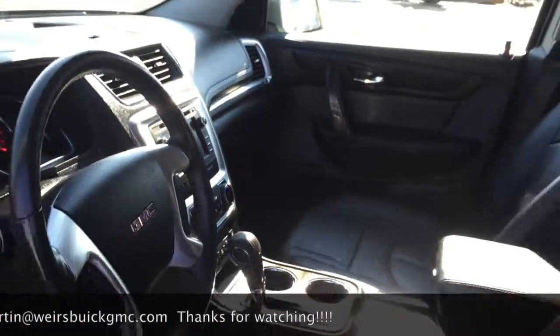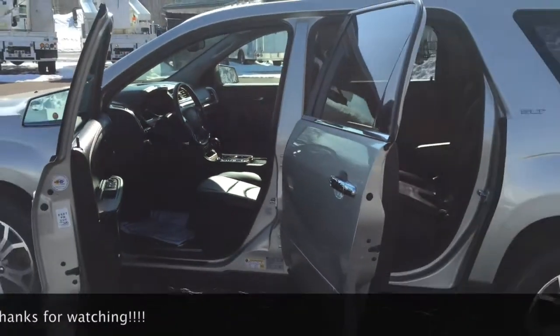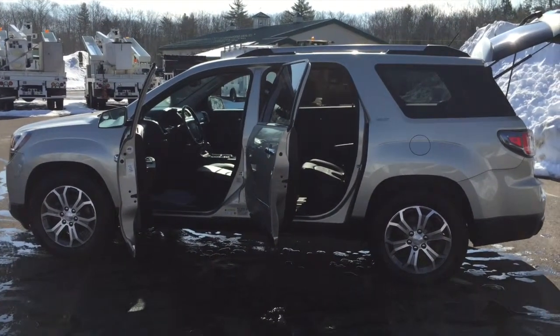If you have any questions or would like to schedule a test drive, feel free to give me a call. My direct line here at the dealership is 207-604-7253. Thank you and have a great day.